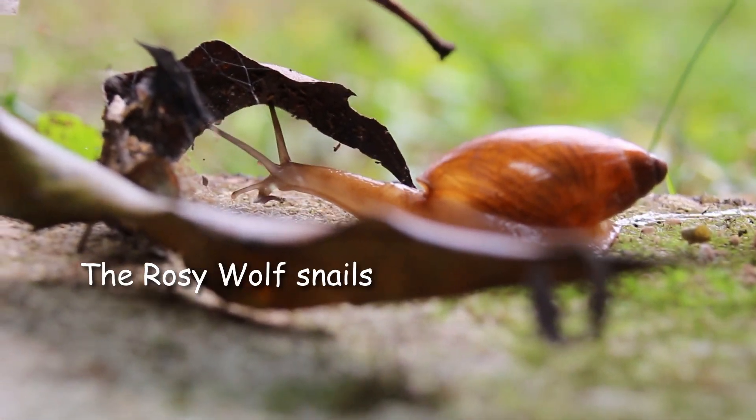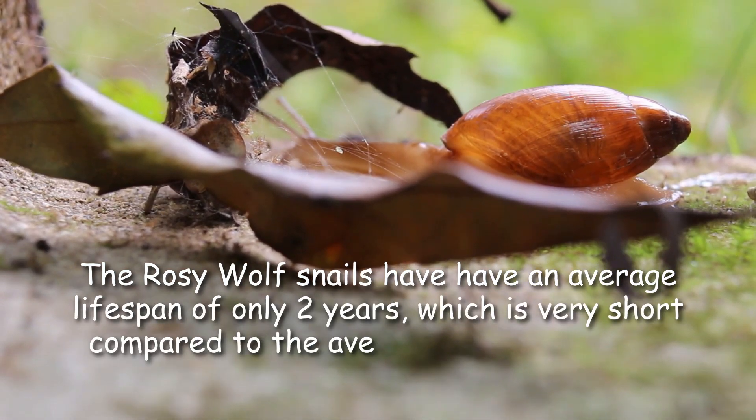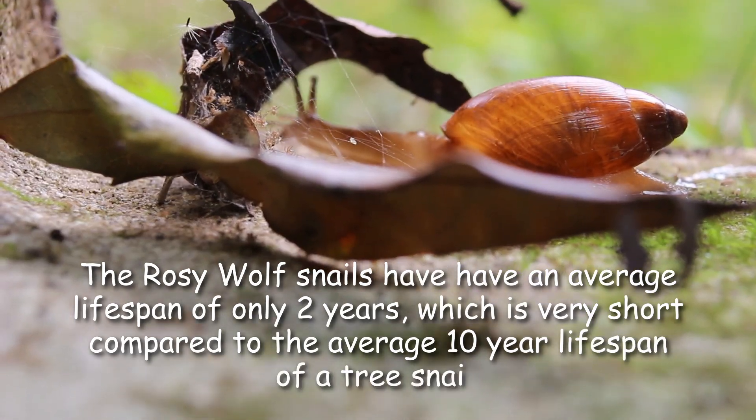The rosy wolf snails have an average lifespan of only two years, which is very short compared to the average 10-year lifespan of a tree snail.